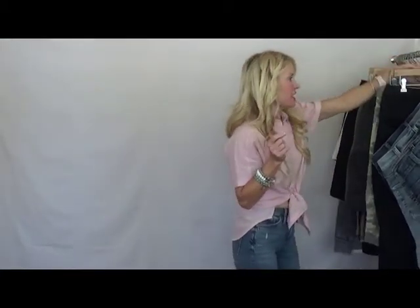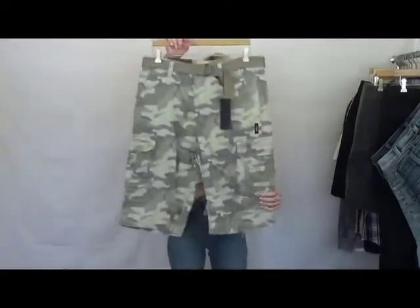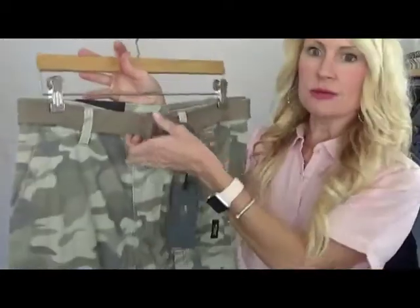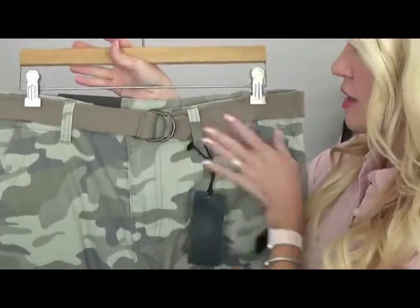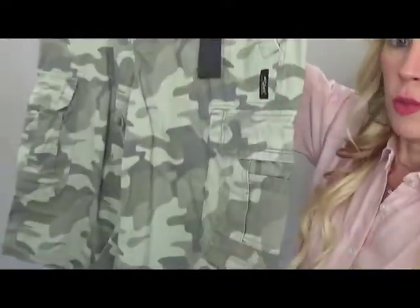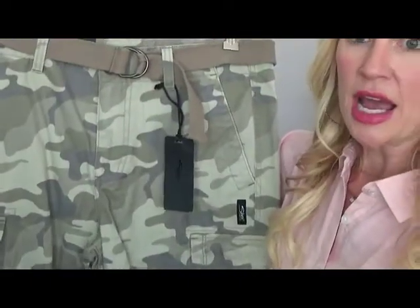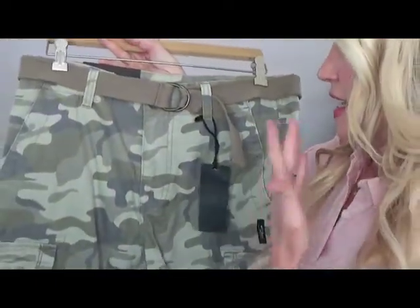Next style is our cargo in camo — the camo cargo. This comes with a belt, which is a nice little addition. It has cargo pockets. This colorway is called our gray camo. It's still green, just a lighter shade of green.